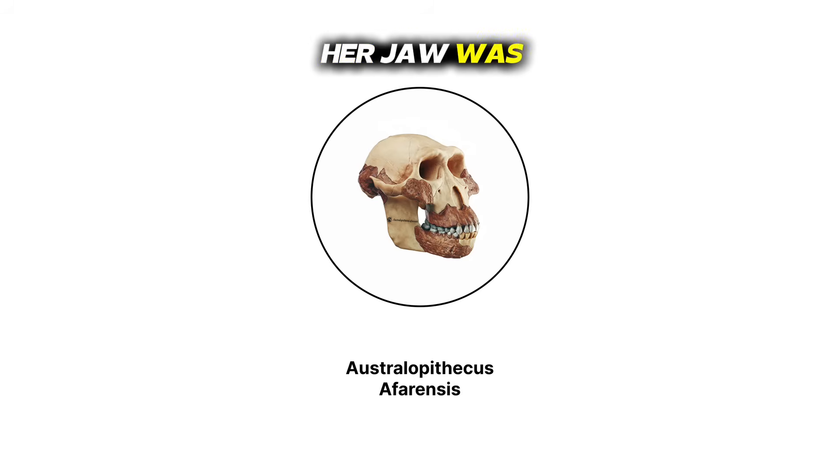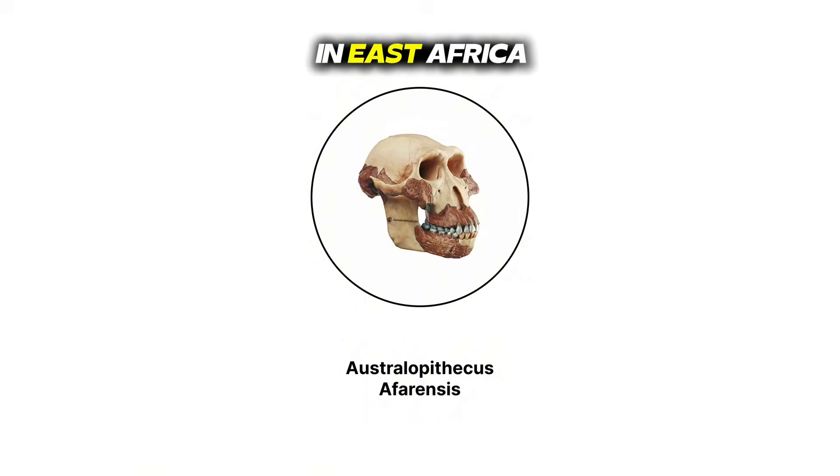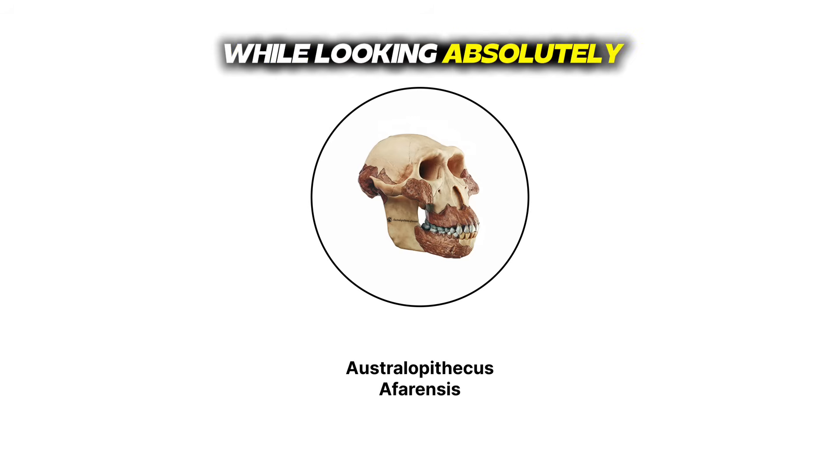Her jaw was super prognathic, basically giving major underbite energy. Long arms, heavy brow ridges, and pointed canines made her look tough. She's proof that our ancestors were out here surviving in East Africa while looking absolutely feral.